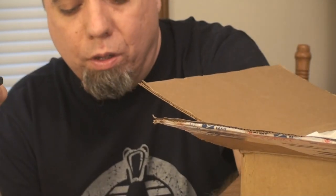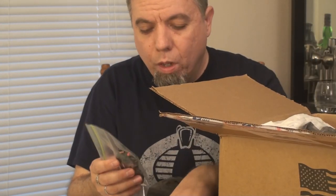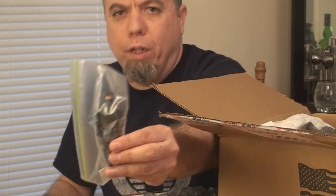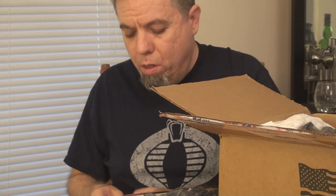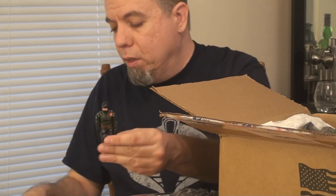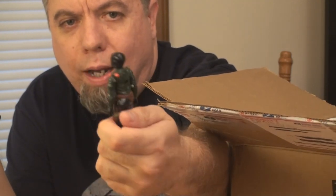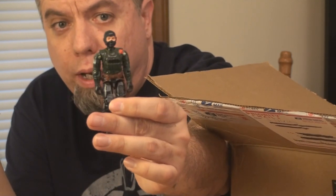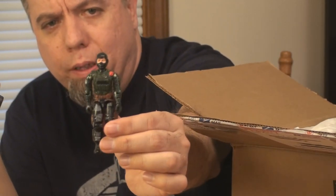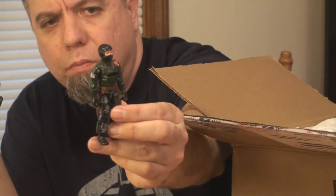There's that guy, and then there's another one, and another one here. And we have something post-vintage — this is a Night Force Beachhead. I don't remember what year this is from, but it's after the vintage era. It uses that classic Beachhead mold but in Night Force colors. I had seen this figure before but didn't have one — well, I guess I do now. Thank you, John. Really interesting way they converted this to a Night Force figure, so really cool.